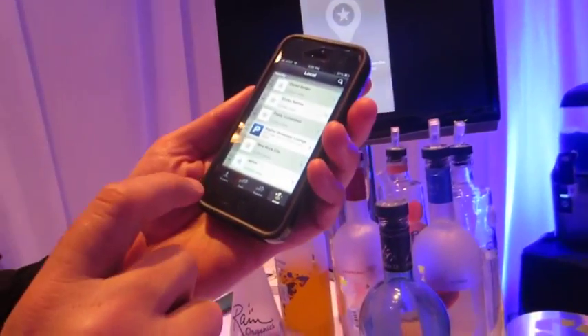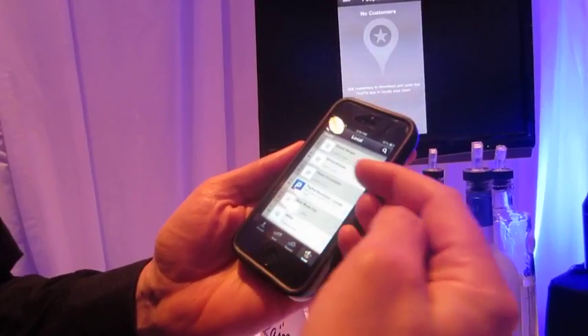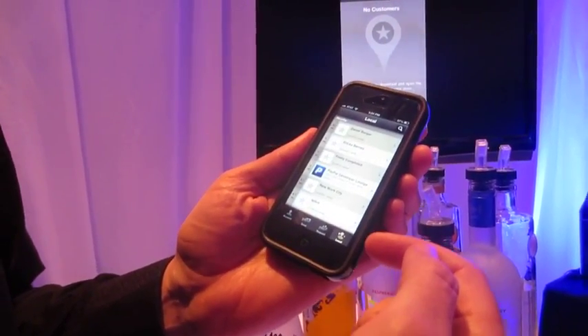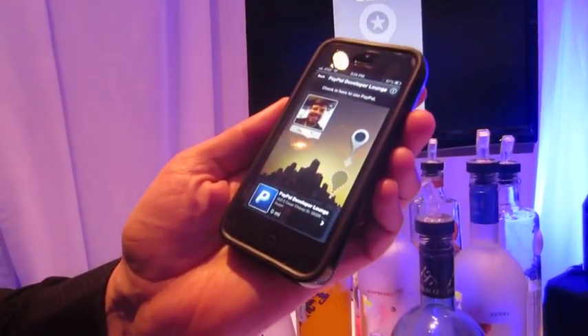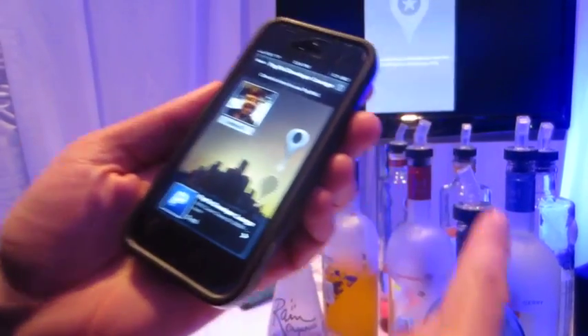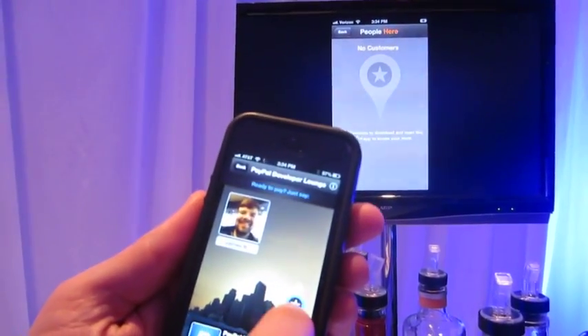Built into it is a really cool feature. Here's my PayPal wallet — there's account, send, request money, and then you see this local button. It shows merchants that are nearby that actually accept PayPal. When I click on that, we're here at the PayPal lounge, you can see my picture, and I can do this check-in. You can see that's the merchant's screen.